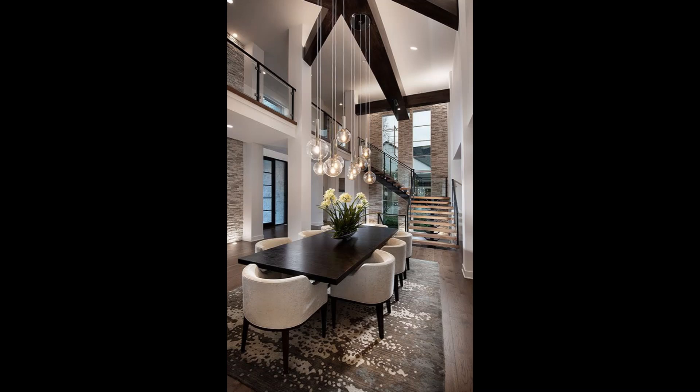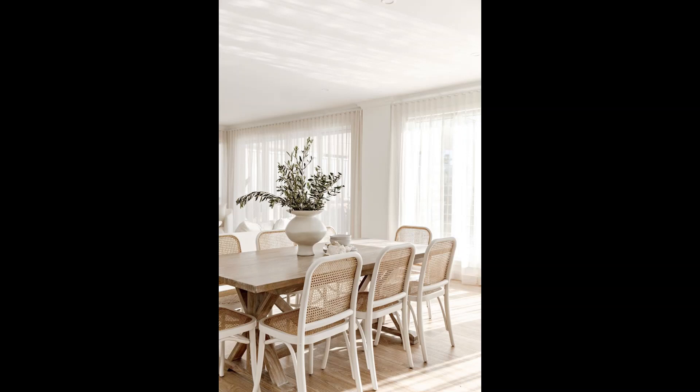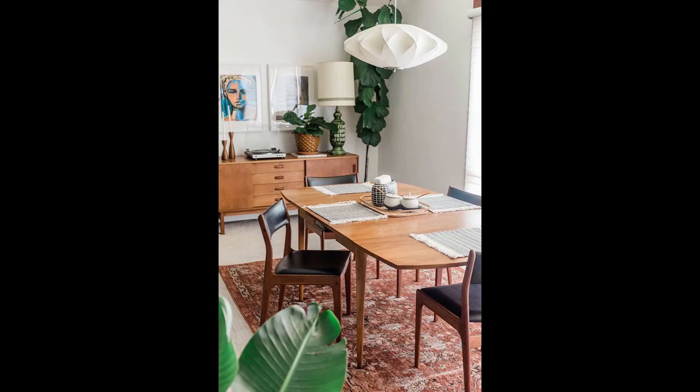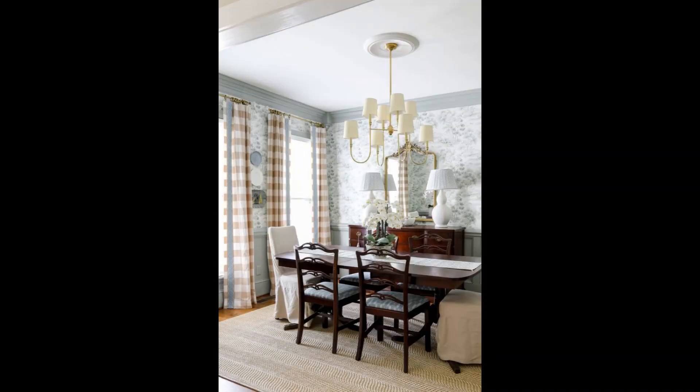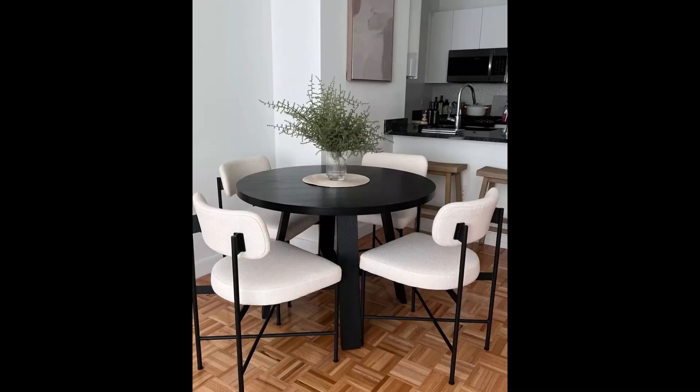And there you have it — some of the hottest dining table decor ideas that are trending right now. Whether you prefer minimalistic elegance, nature-inspired vibes, playful bohemian, glamorous luxury, or a modern rustic fusion, there's a style to suit every taste. Remember, the key is to let your creativity shine and make your dining area a reflection of your personal style.